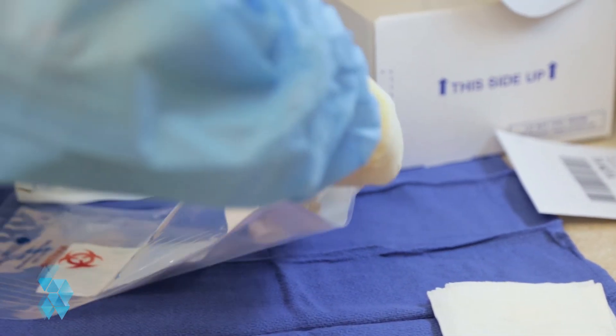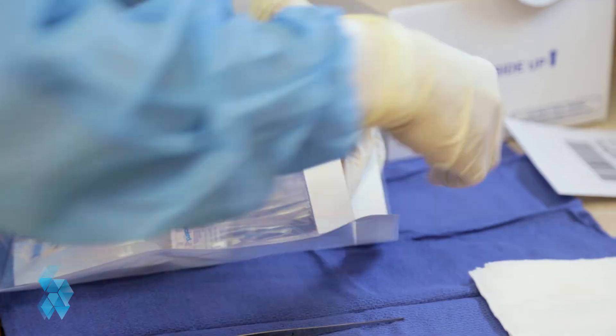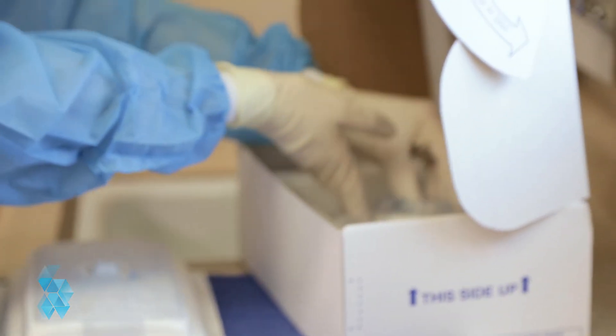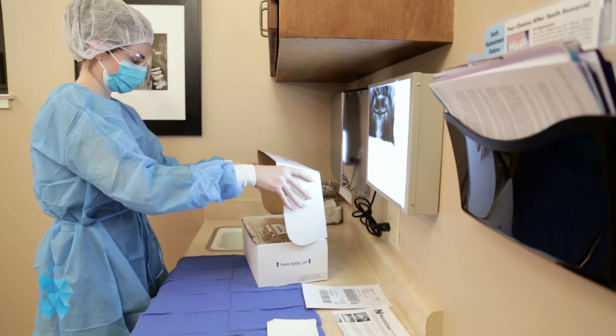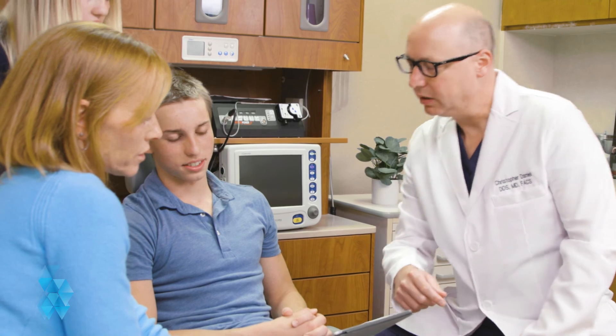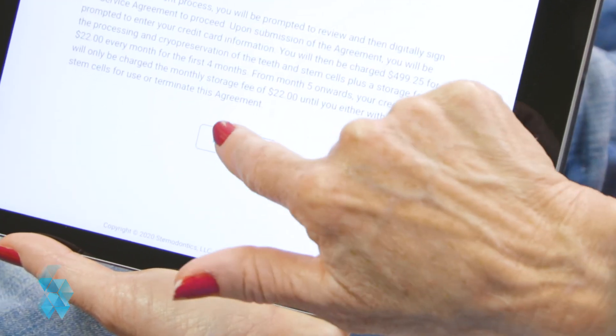All you need to do is sign up for Stemodontics. And rather than throwing your tooth away, it will be sent to our state-of-the-art laboratory to harvest, multiply, and bank your cells. We invite you to take the next step in this exciting opportunity to bank your stem cells for future use. Please enroll in Stemodontics today.